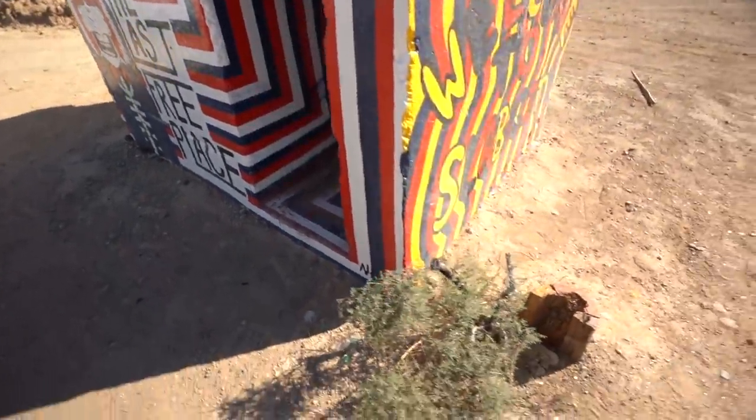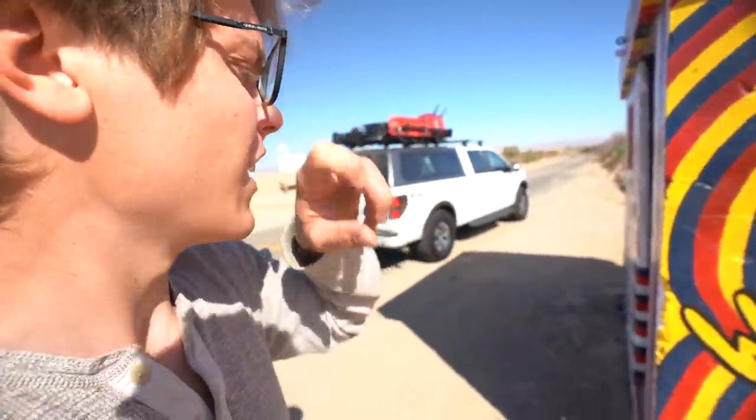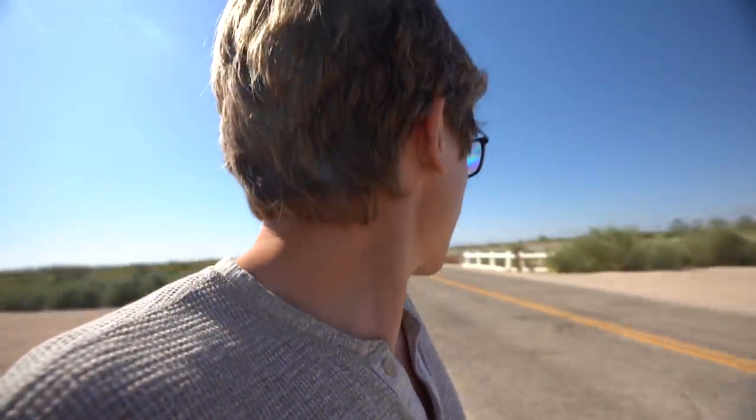Alright, well, here we are. I can see Salvation Mountain from here — it's probably about a mile down that way. And I have no idea what this is, but it is the entrance to Slab City.